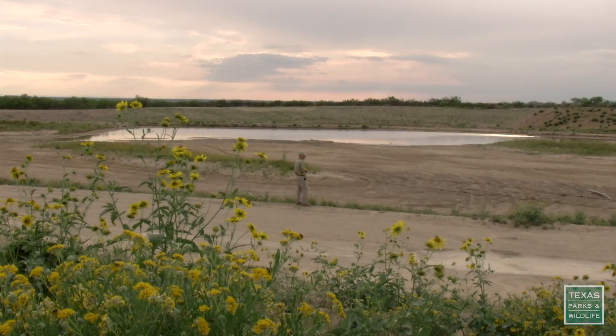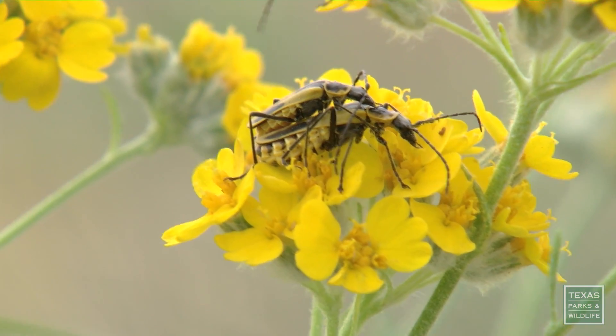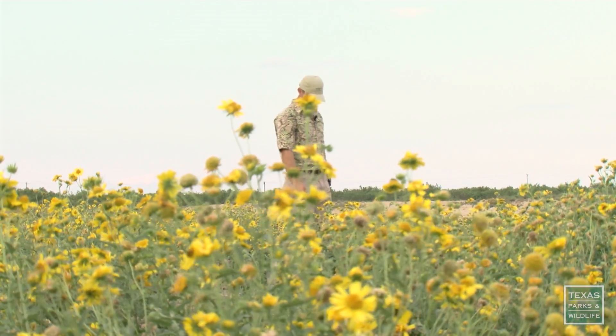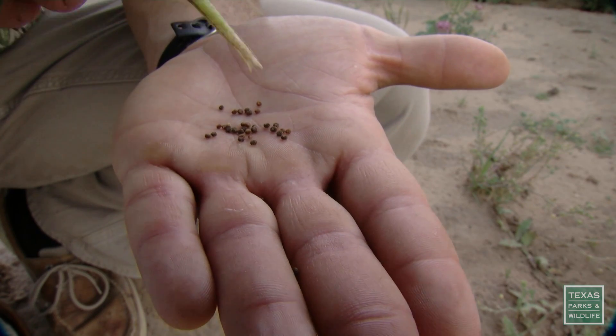The once caliche pit turned into a wetland hosts plenty of plants that benefit both species. This is Rio Grande clammyweed, which is actually a pollinator plant, but also a really good quail plant. Do quail eat butterflies? Absolutely. I didn't want to tell her that they did, so now that she knows from Chase that they do, the solution is plenty of butterflies.